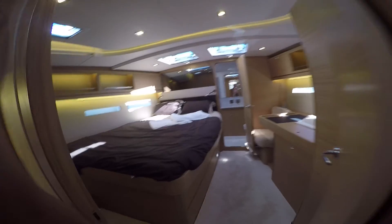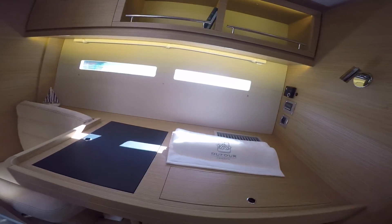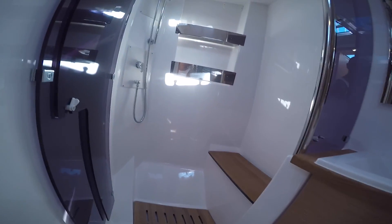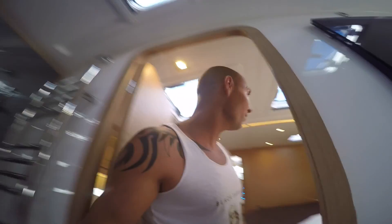Here we go into the master bedroom. That's a nice room for the captain — that's going to be my room, guys. Good shower, big shower. All designed to withstand some big wipes.